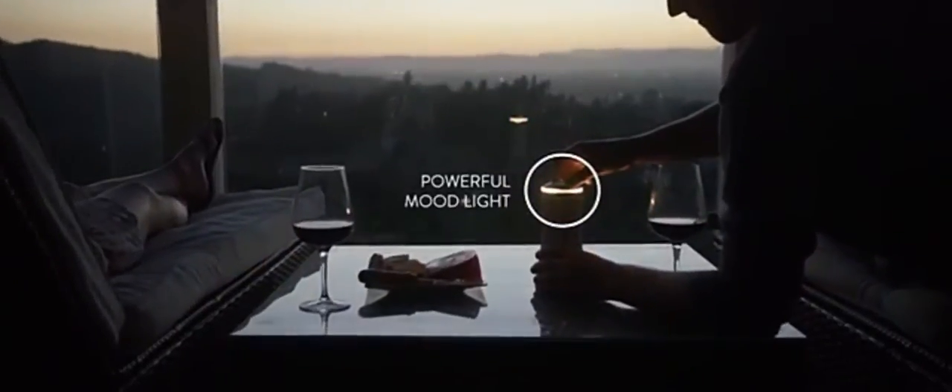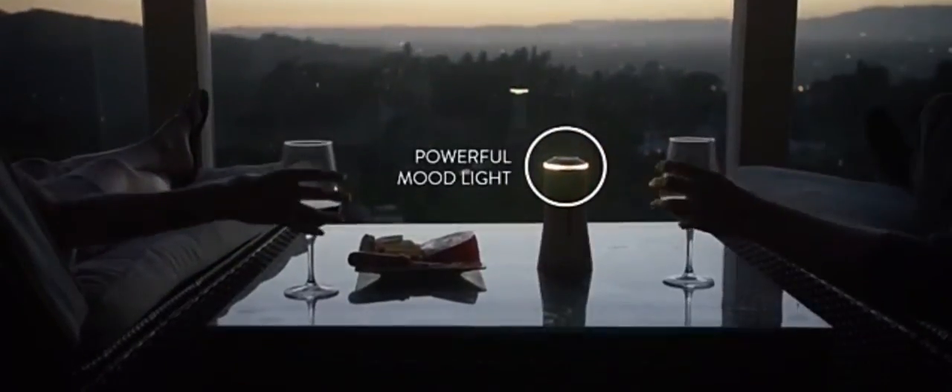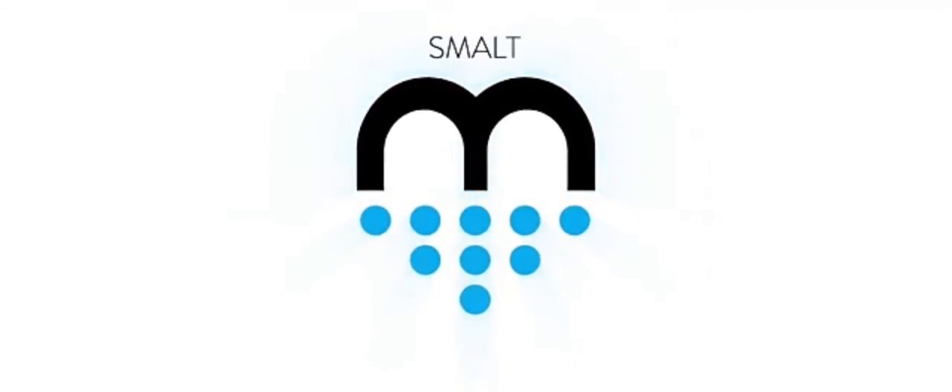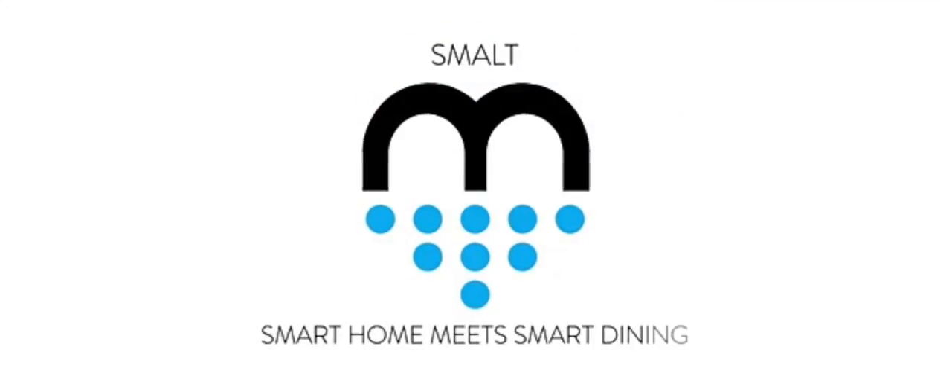Engage all your senses with Smolt, the world's first interactive centerpiece. Support Smolt today and help us bring the world's first interactive centerpiece and smart salt dispenser to your dining table.